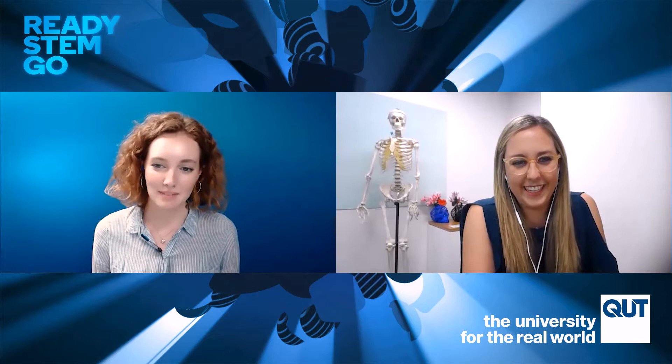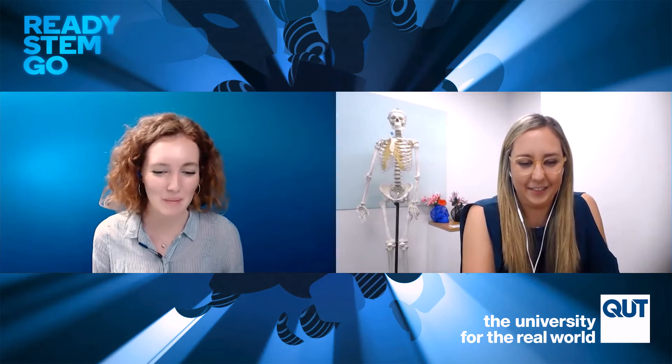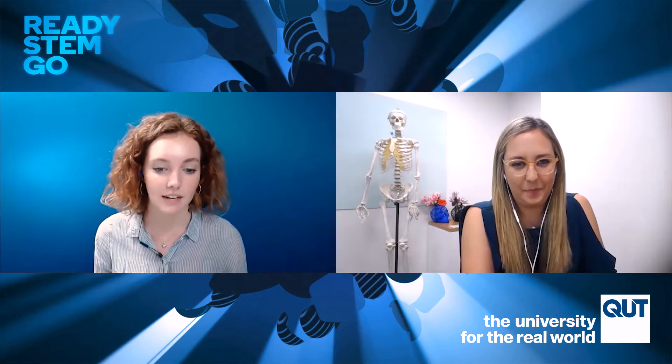Absolutely incredible. It sounds so science fiction. It's exciting to hear that this is actually being worked on even in our own backyard. You said you did your masters and PhD in biofabrication. Can you tell us a little bit more specifically what you got to do in your work? My PhD focused on bone tissue engineering and using biofabrication to create bone substitutes.